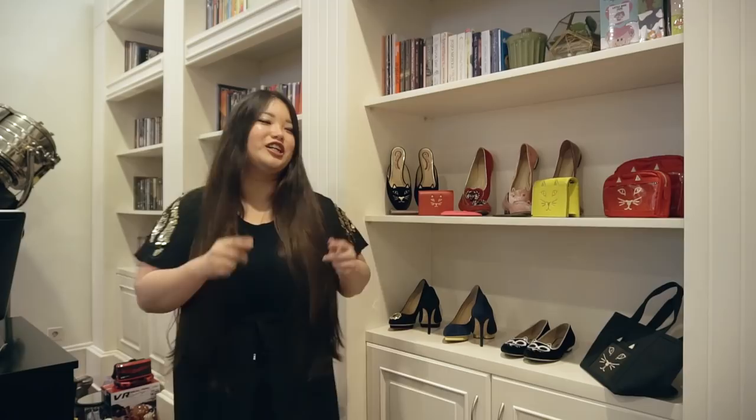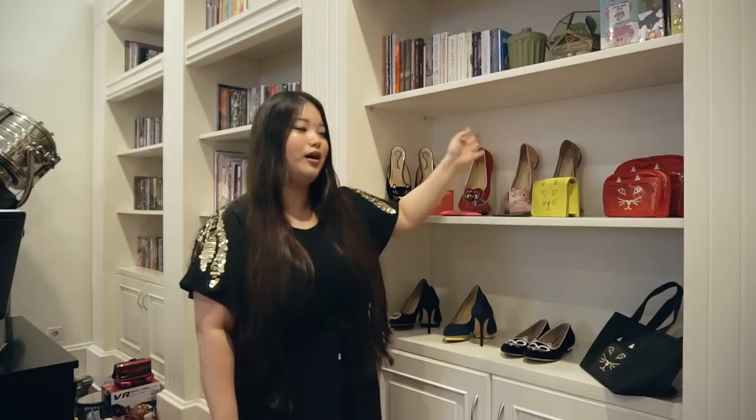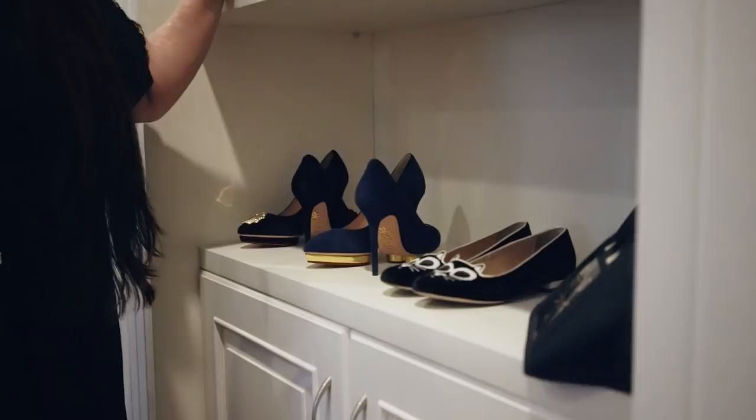I basically love the shoes — the flats, the slippers — and the collection goes on. I've got the heels as well. These are just a few of them; I've got more. And recently I found out that they have loads of cute stuff as well.